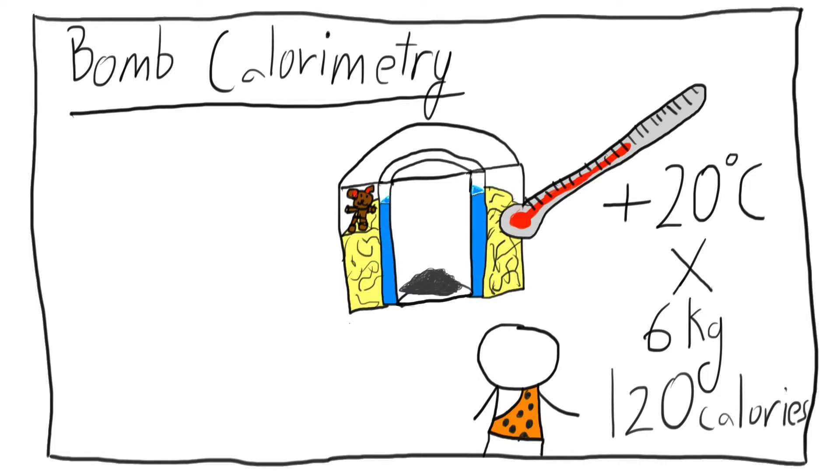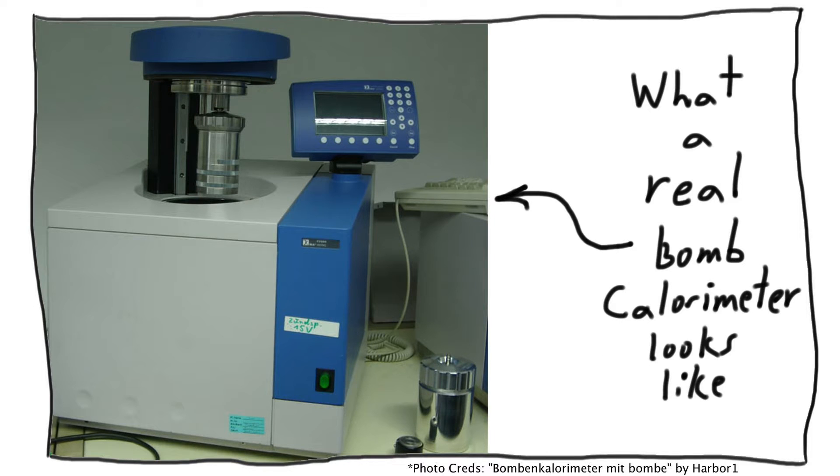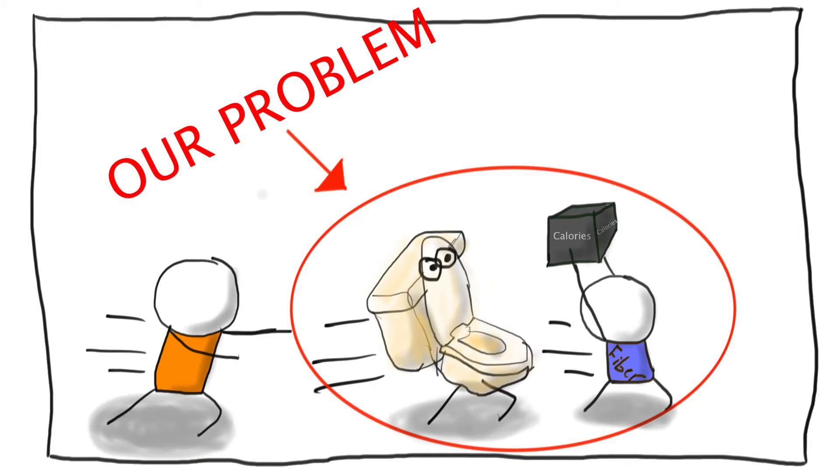But this gives us how much energy is in the food as a whole, and not how much we're actually receiving. In reality, a large amount of the energy obtained from our meals gets either lost through undigested fibers or released during a trip to the bathroom — and hence our problem.